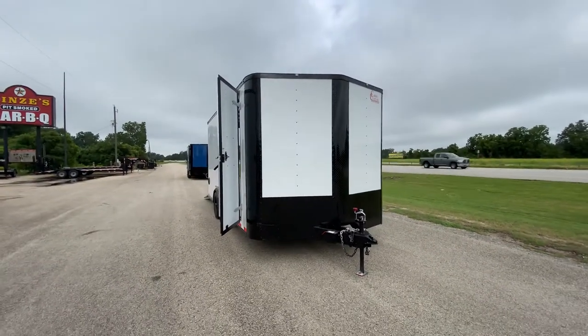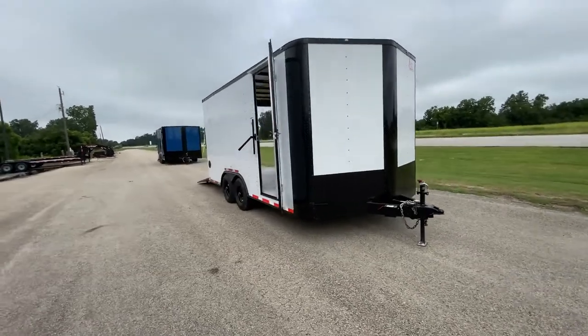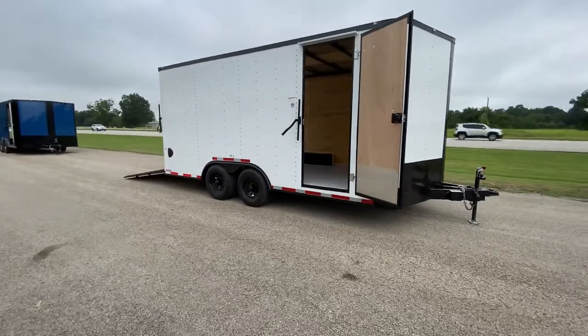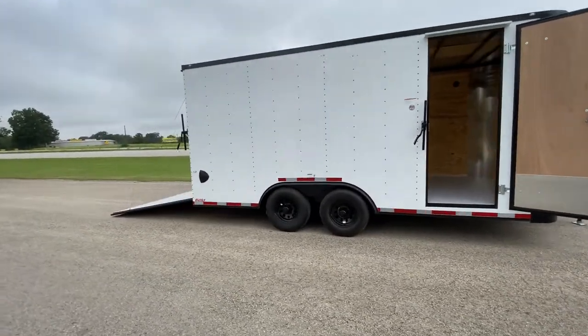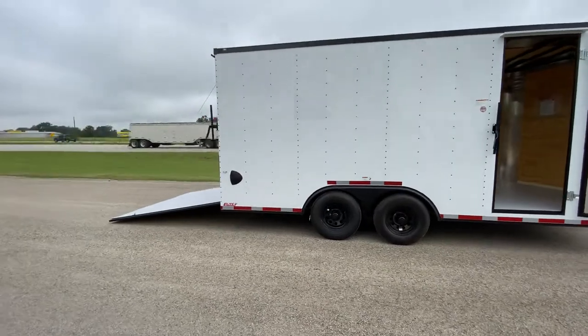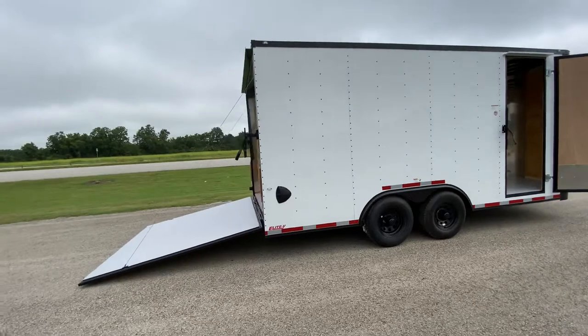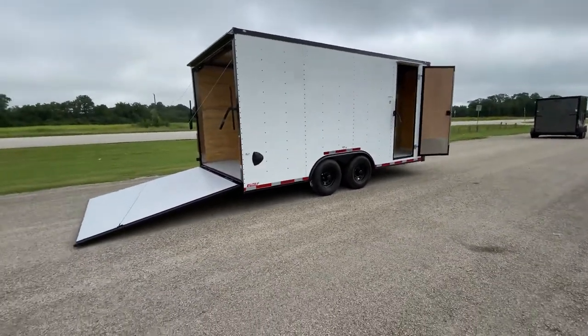Overall, it's a really nice looking unit, priced to move. If you have any questions or want more specs on this trailer, you can visit our website at www.trailerplace.com or give us a call at 979-532-1487 or 979-532-1486. And as always, we hope you all have a blessed day and we hope to see y'all soon.